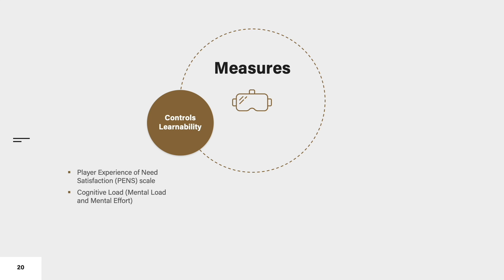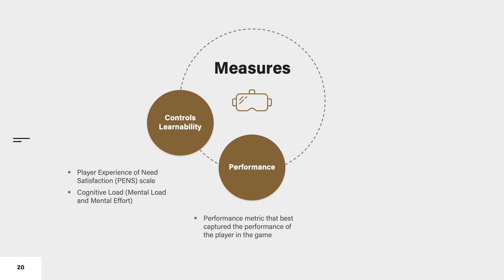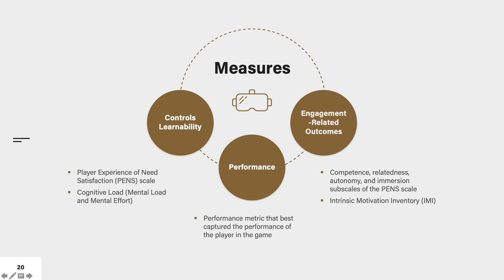In order to assess controls learnability, we used the control subscale from the Player Experience of Need Satisfaction scale — the PENS scale — which has three questions assessing controls learnability. Additionally, we measured cognitive load with eight items. Performance was measured using the performance metric best suited to capture player performance in each game. For engagement-related outcomes, we used the competence, relatedness, autonomy, and immersion subscales of the PENS scale, as well as the Intrinsic Motivation Inventory.